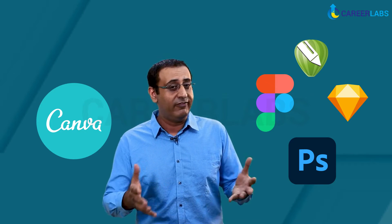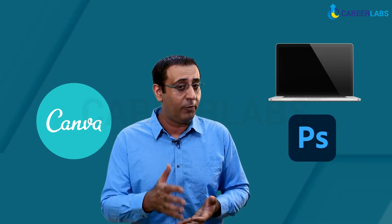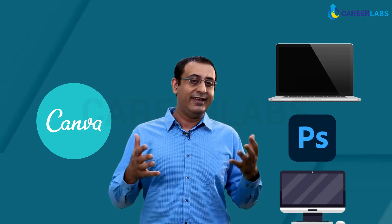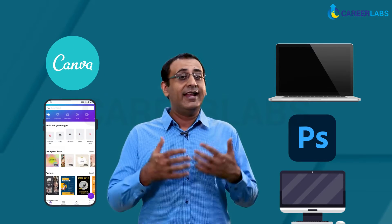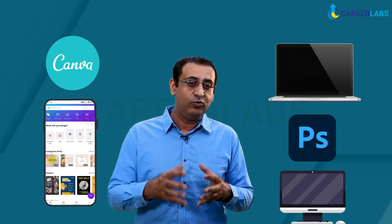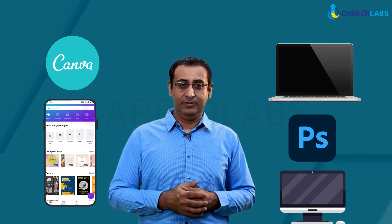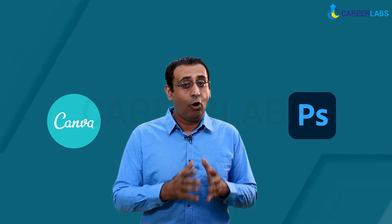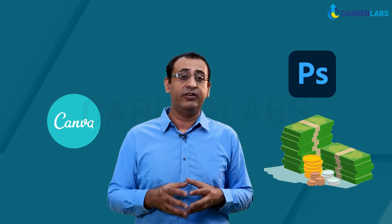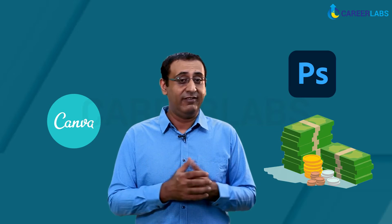When using software like Photoshop, you are usually restricted to laptops and computers. Whereas with Canva, you can carry the app in your pocket and edit from anywhere in the world. Canva offers an easy-to-navigate app that can function on almost any smartphone. Photoshop also requires you to pay a hefty amount to get a licensed version, or download a pirated version and risk your device.